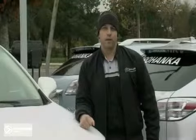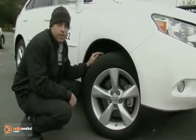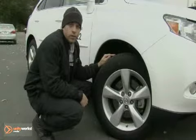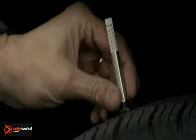Hi, this is Mike with Pohenka Lexus of Chantilly, Virginia. We're here today to give you a quick tip on how to get your vehicle ready for winter. The first tip we're going to go over today is tires, the most important safety feature you have on your vehicle. The legal limit for tires is 2/32nds, and you want to make sure if you're experiencing wet conditions you have at least 4/32nds on your tires.